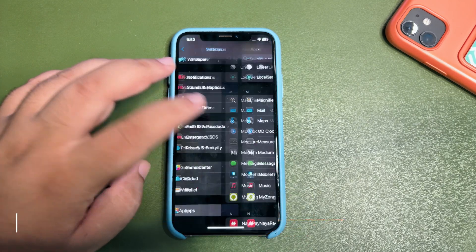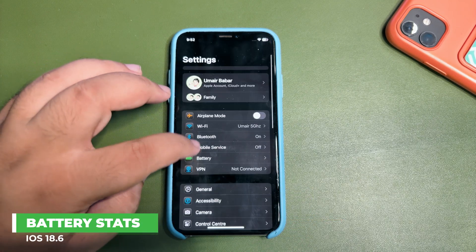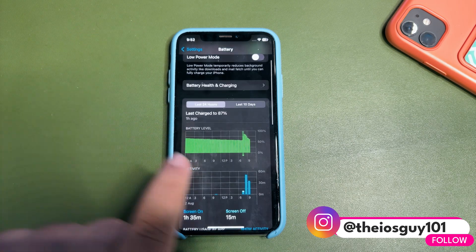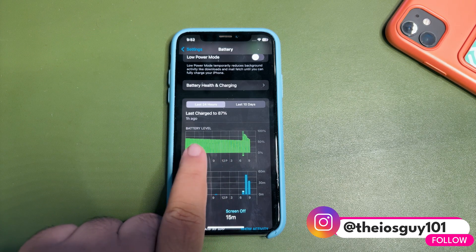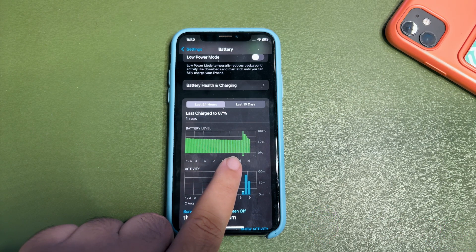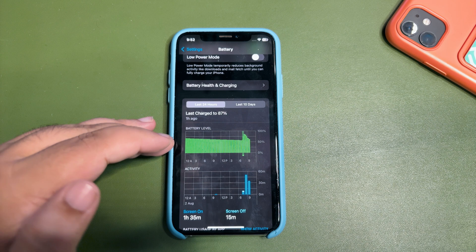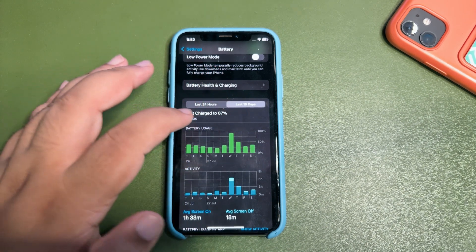Let's get into the Settings and let the battery stats load. As you can see, it's a pretty much straight line — there is a couple of percent drop, but that's essentially a straight line, which means there is no battery draining at all, which is a really nice thing. Now if I get into the last 10 days...